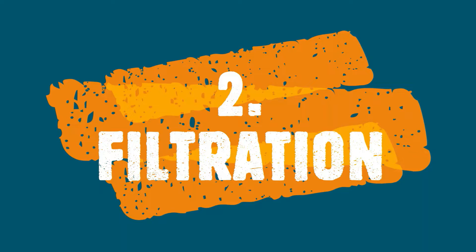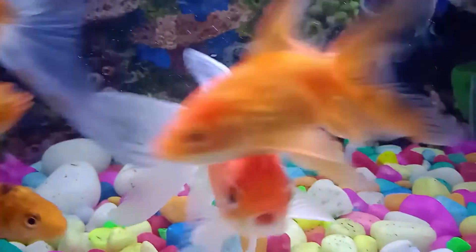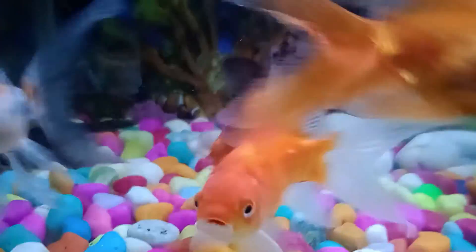Filtration is very important for goldfish. Without filtration, you cannot keep goldfish healthy. If you have a tank, you can use a sponge filter or a hang-on back filter.